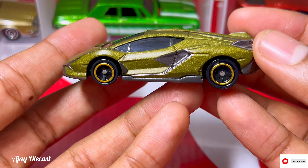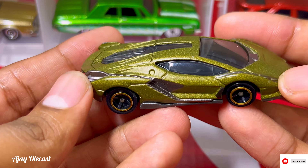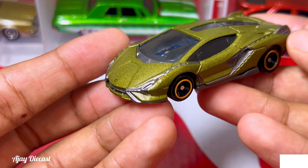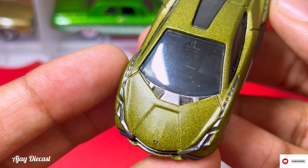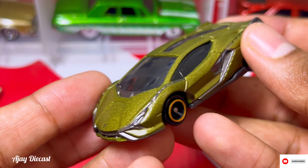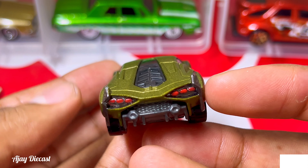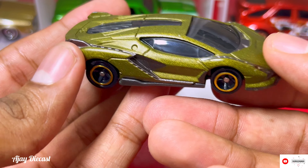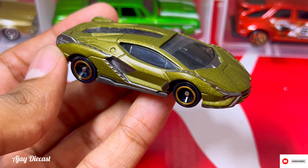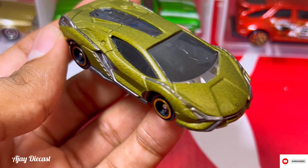No one really wants to roll their Tomica cars, so we'll just keep it in showcase — that's all. That's all about this car guys. I'll just give you a 360 look and we'll end this video. The detailing is too good, man. We'll meet in the next video — bye bye.